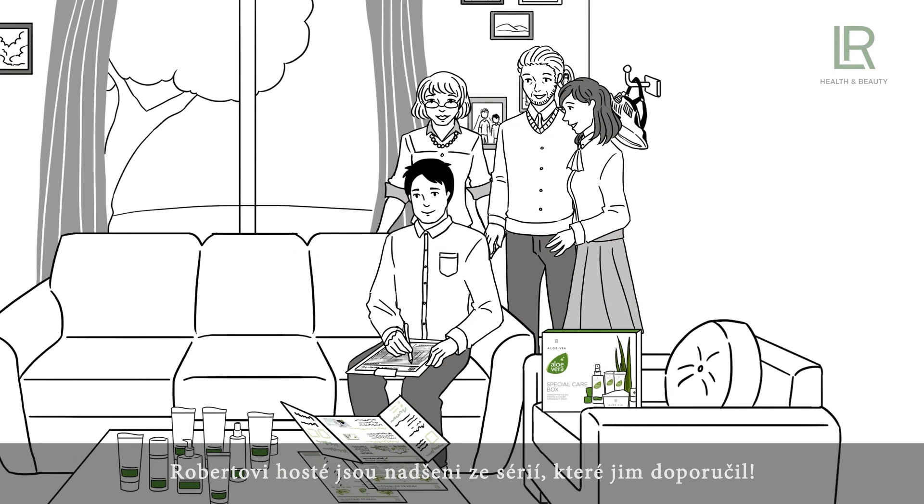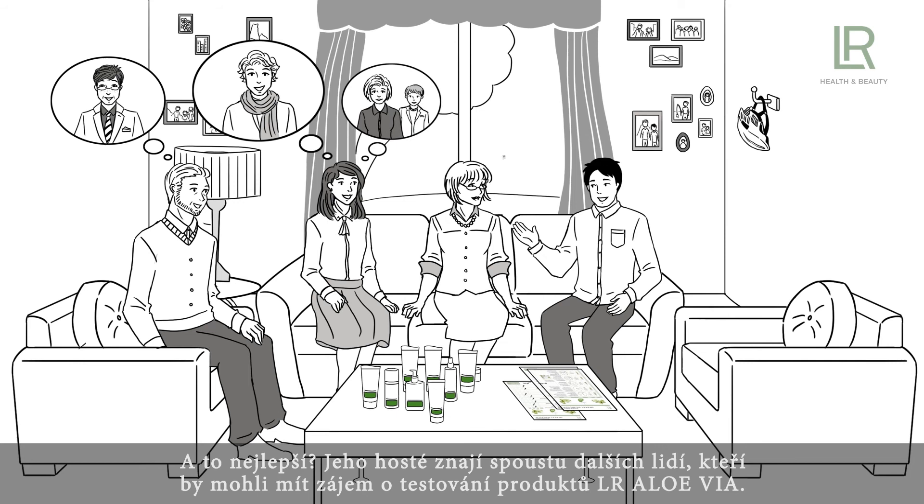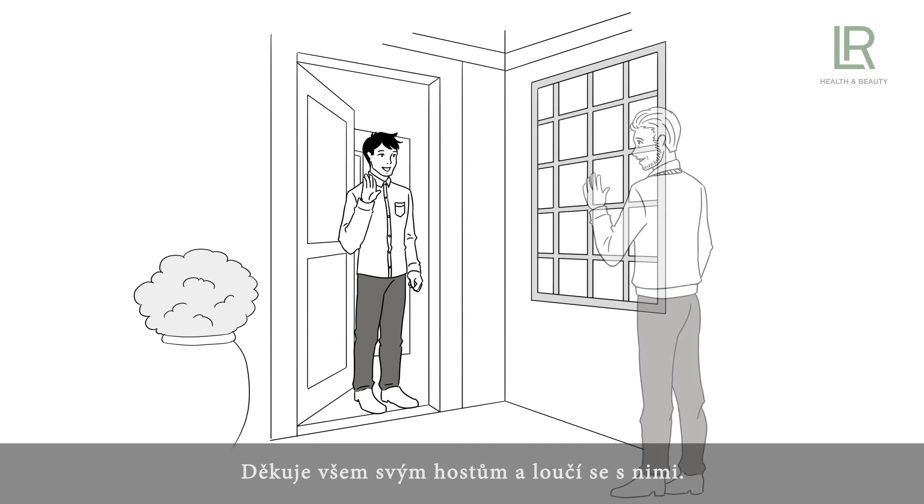Robert's participants are delighted with his set recommendations. He instantly takes their orders. Robert is proud of his first sales closure — that was not hard at all, he thinks. And the best is that his participants know many other people who might be interested in testing the LR Allo Via products. For all these new contact references, Robert uses the contact recommendation sheet from the LR Download Center.